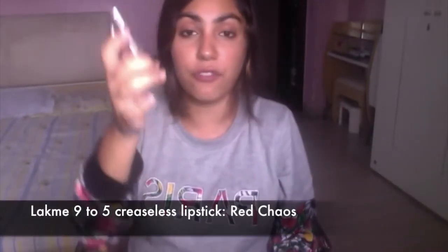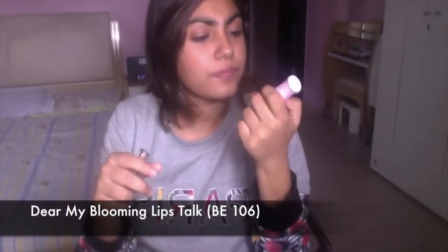The two lipsticks I've been adoring this month: first is the Lakme 9 to 5 Faces lipstick in the shade Red Chaos — a very nice pinky-brown color. Second is the Etude House Dear My Blooming Lip Talk in shade BE106. It's similar to Red Chaos but a little less pigmented and has more pink to it, whereas Red Chaos has more of a brown tint.